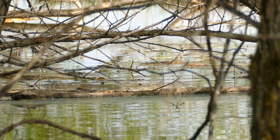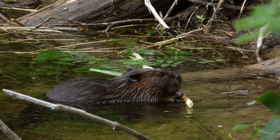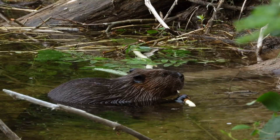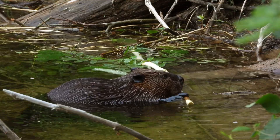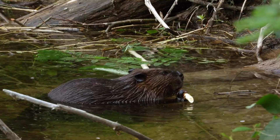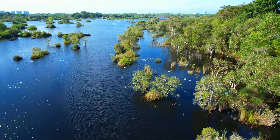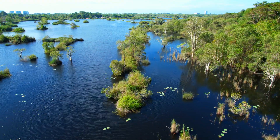Sometimes beavers build dams in places where people don't want them. Their dams can flood roads, farmland, or neighborhoods. When this happens, wildlife experts may move the beavers or install special pipes in the dam to control the water flow. Even so, many people have come to appreciate the good things that beaver dams do. Some communities even protect beavers and work to live alongside them. Their dams help bring wetlands, improve water quality, and provide homes for many animals.